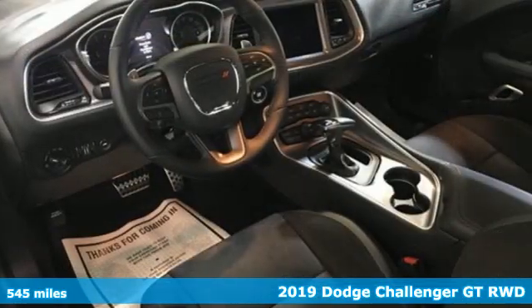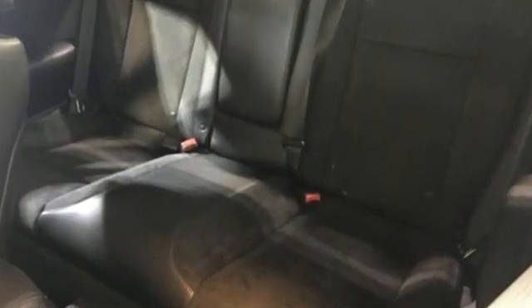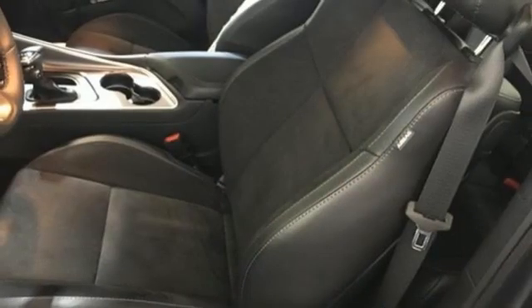It comes with all the amenities you need: automatic transmission, rear wheel drive, driver selectable mode, express open and close sliding and tilting sunroof, and streaming audio.